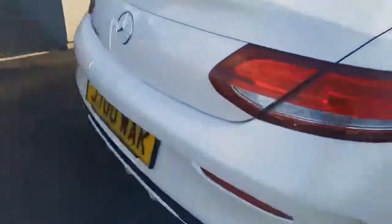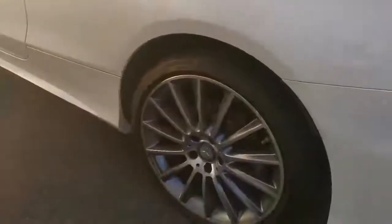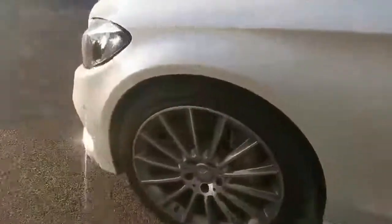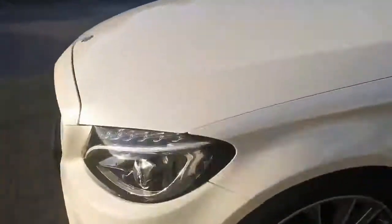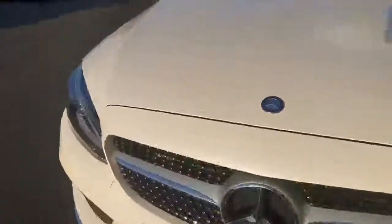I've just seen it. I think it could do with two of the wheels diamond cutting — there's a slight kerbing. I think it's the front passenger side. That would be done. Other than that, not a lot to report.